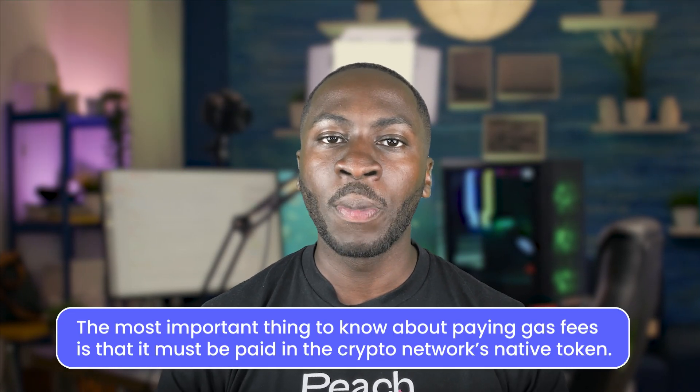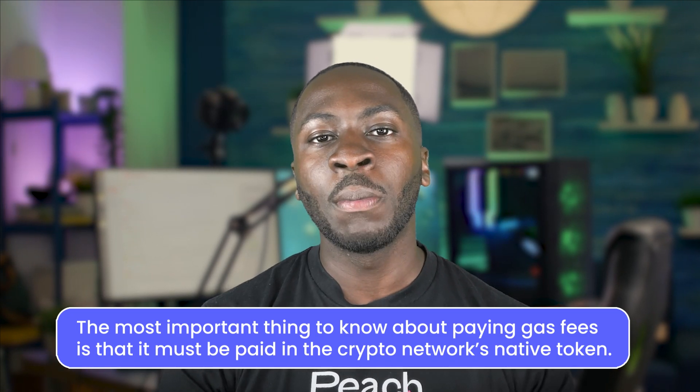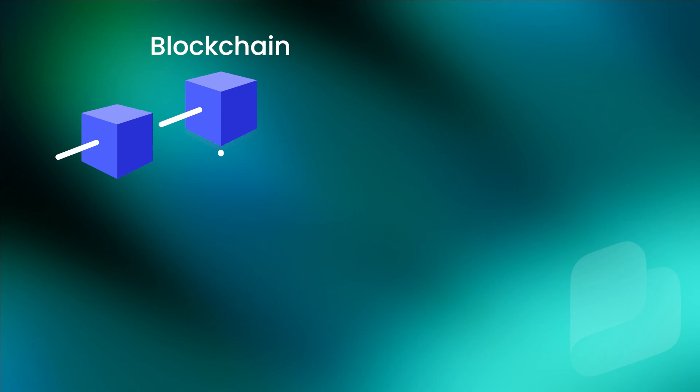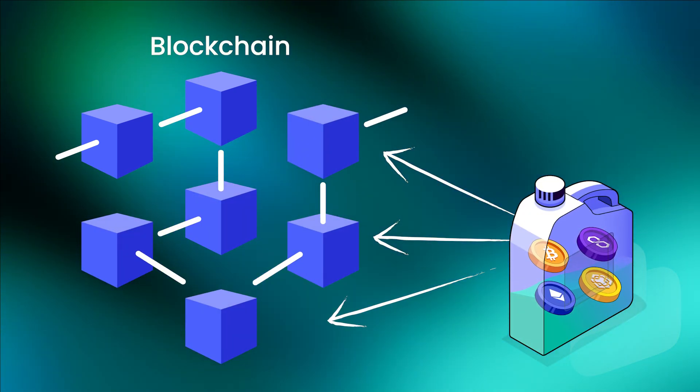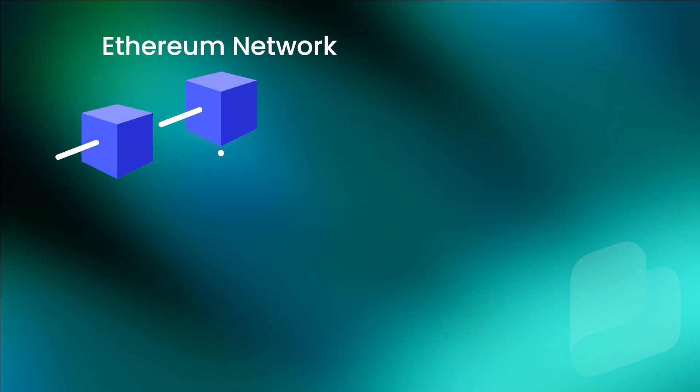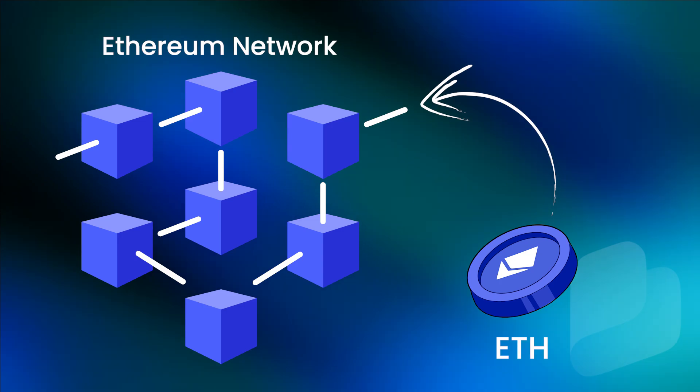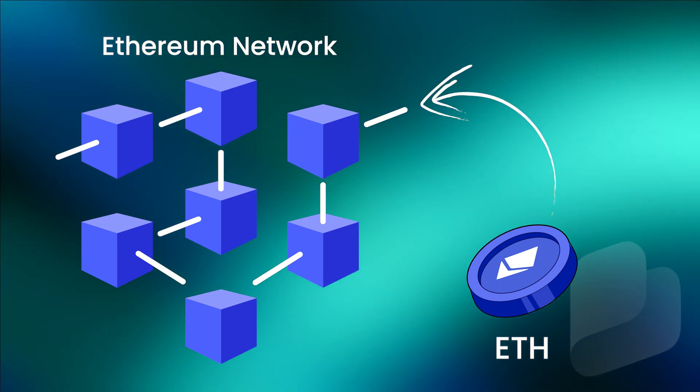The most important thing to know about paying gas fees is that it must be done in the crypto network's native token. A native token is a cryptocurrency that is created on a blockchain and powers that network. So for example, Ethereum's native token is called ETH, so anytime you need to transact on the Ethereum network, you'll have to pay gas fees in ETH.